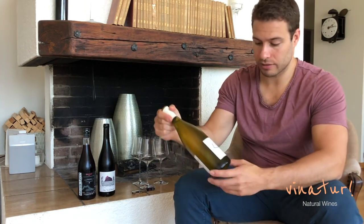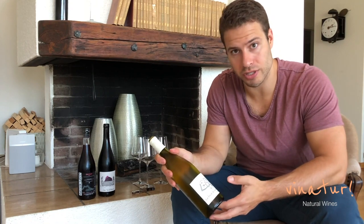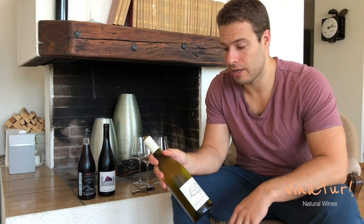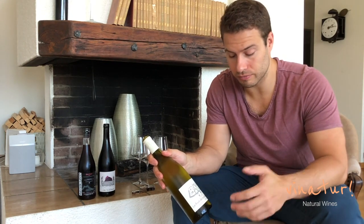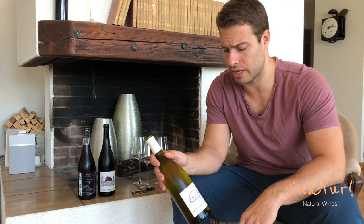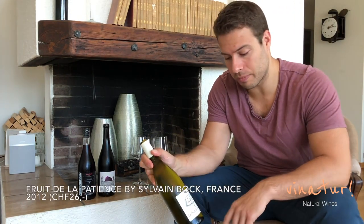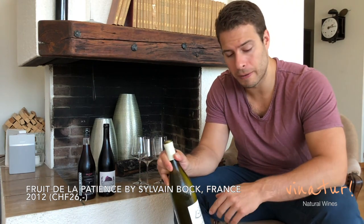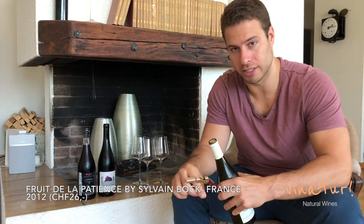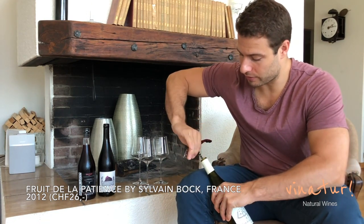The first one I really enjoy a lot — it's quite special. It's from the Ardèche, which is one of the hot spots of natural wine, one of the hometowns along with the Loire. There are many decades of natural wine history in the beautiful unspoiled Ardèche. This wine is called La Fruit de la Patience, it's from Sylvain Boc. I call him the Braveheart of the Ardèche, mainly because he looks like Mel Gibson in Braveheart, but he's also a very kind guy.